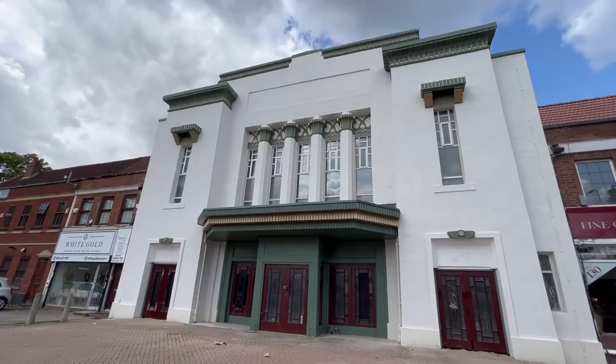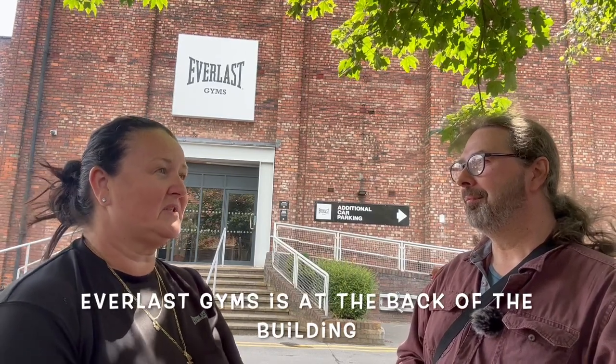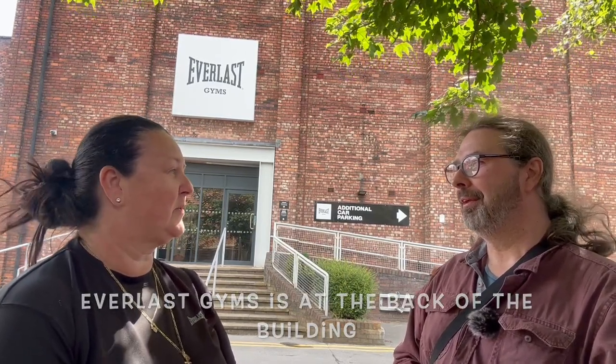It looks absolutely gorgeous. It's a real showpiece because this building is quite the centrepiece of Sale here, isn't it? Yeah. It's a big part of Washway Road and obviously the history of it. And we're Everlast Gyms now — we've got our pool, sauna, steam room and everything in there. It's beautiful, but we still tried to keep the sort of ambience of the club, so we've still got this big screen and we've still kept all the decor and everything, but we've created this fantastic gym.